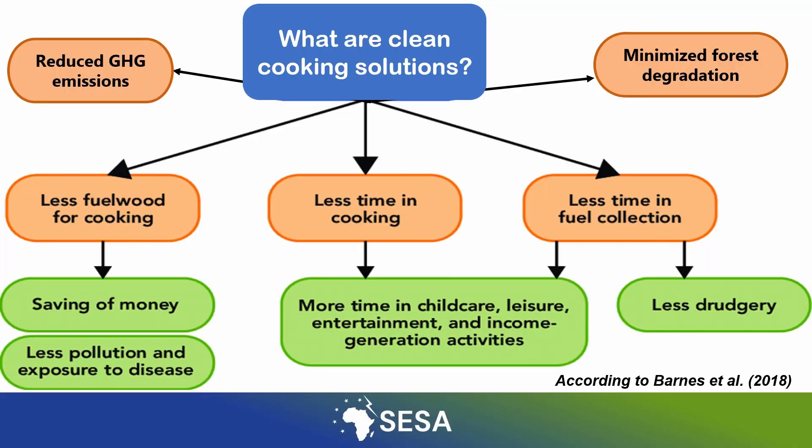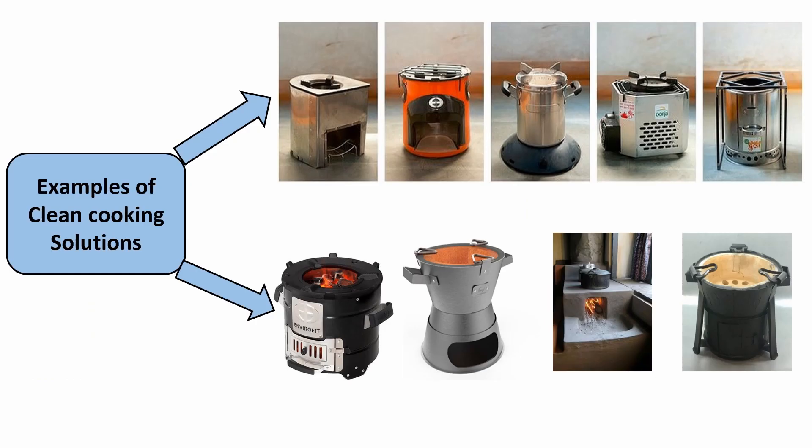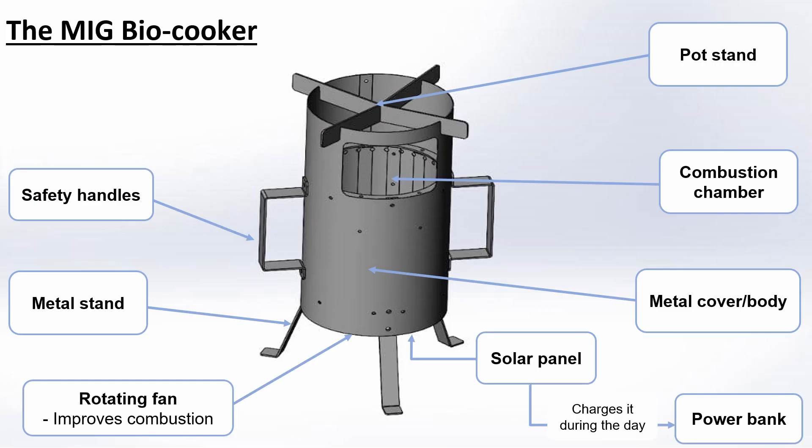This slide will show you what clean cooking solutions are. Here is an example of clean cooking solutions, including the MakeitGreen biocooker.